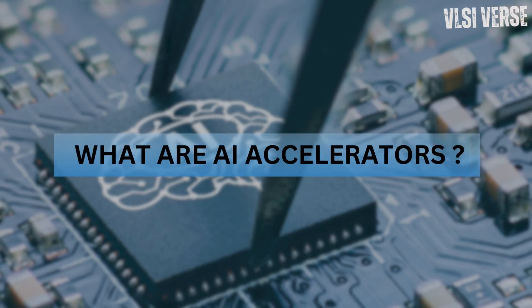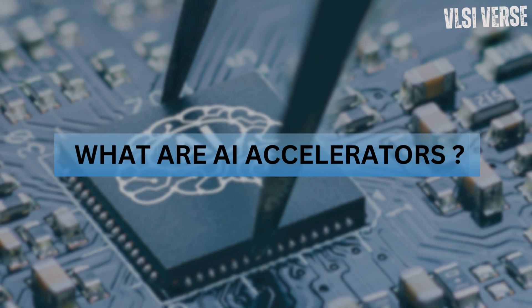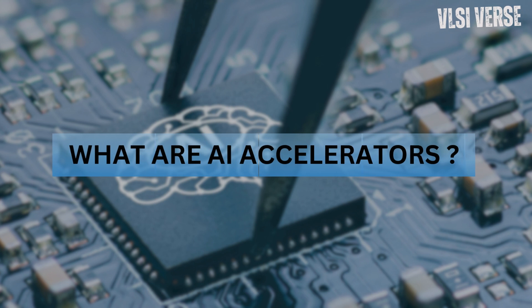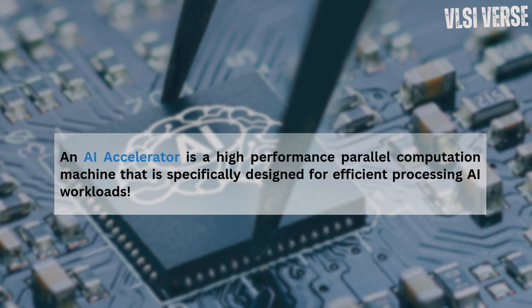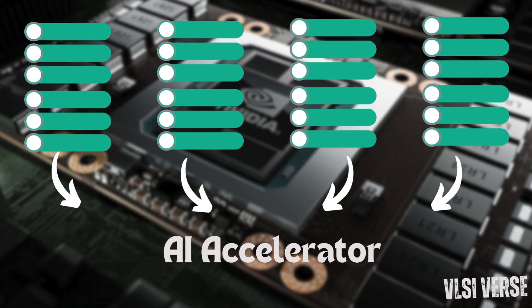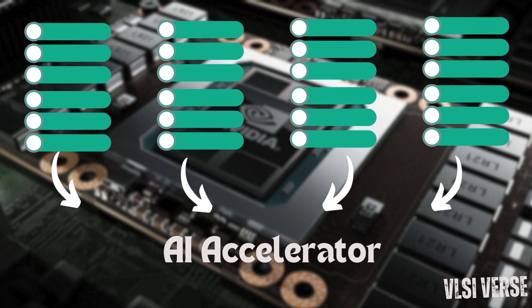Let's break it down. AI accelerator chips are custom-designed pieces of hardware that handle intense specialized computations that standard CPUs just can't do efficiently. We're talking about tasks like matrix multiplication, which is foundational in AI for neural networks and deep learning. In technical terms, an AI accelerator is a high-performance parallel computation machine specifically designed for the efficient processing of AI workloads like neural networks. Traditionally, computer scientists focused on developing algorithmic approaches matching specific problems, implemented in high-level procedural languages. Some algorithms could be threaded, but massive parallelism was difficult to achieve on normal computer chips.